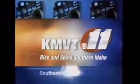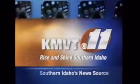You're watching Rise and Shine Southern Idaho. It's time for a little Geekin' Out with Owen Robbins. Thank you for joining us every Monday on Geekin' Out.